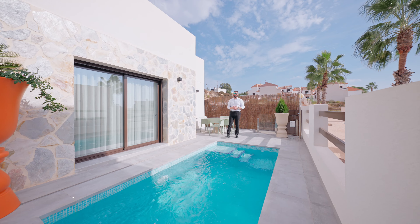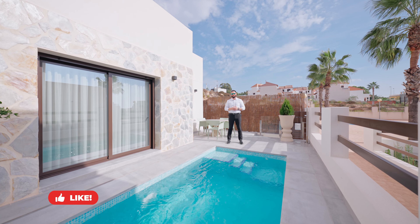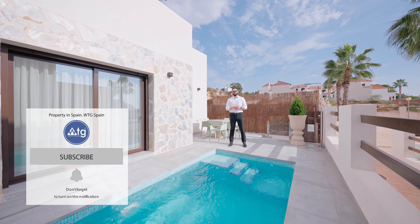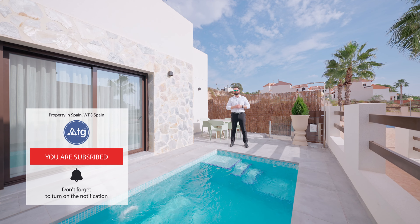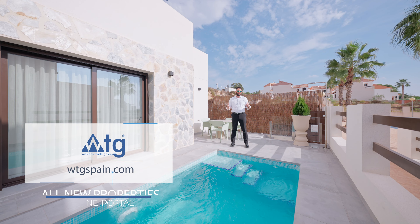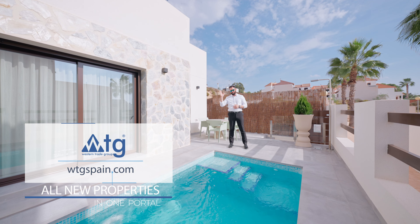I hope you have enjoyed this video. If you did, make sure to give us a thumbs up, and don't forget to subscribe to our YouTube channel to receive alerts on the new best real estate properties in Spain. Wtgspain.com — all properties in one portal. See you soon, and bye.